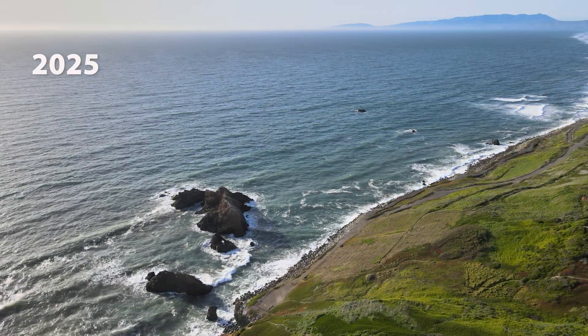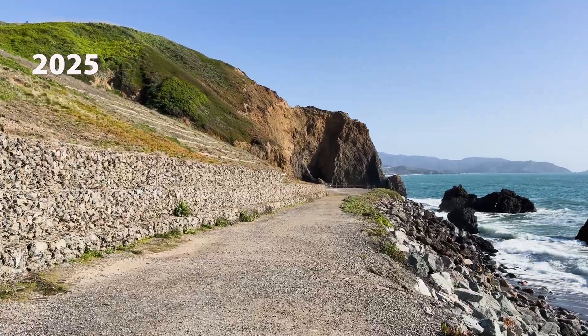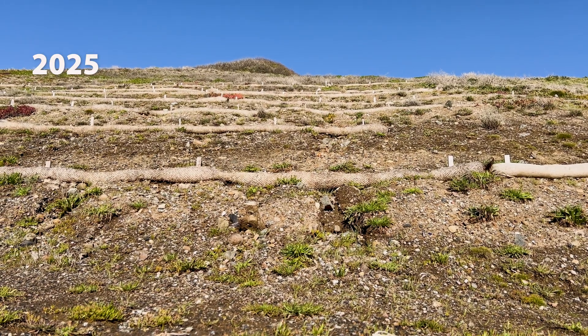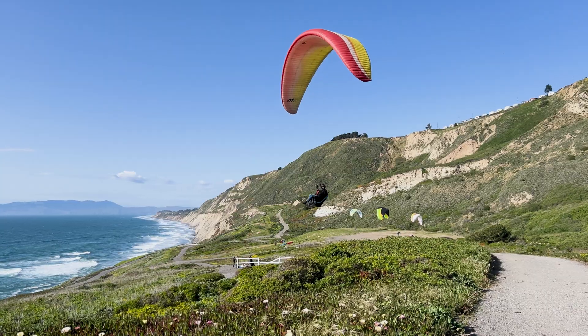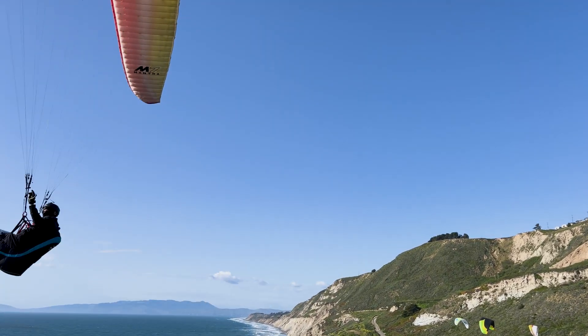The landfill at Muscle Rock in Daly City has been remediated. The garbage is no longer visible, but it is still a great sea glass collecting place and one of the most popular hang gliding places in the entire San Francisco Bay Area.